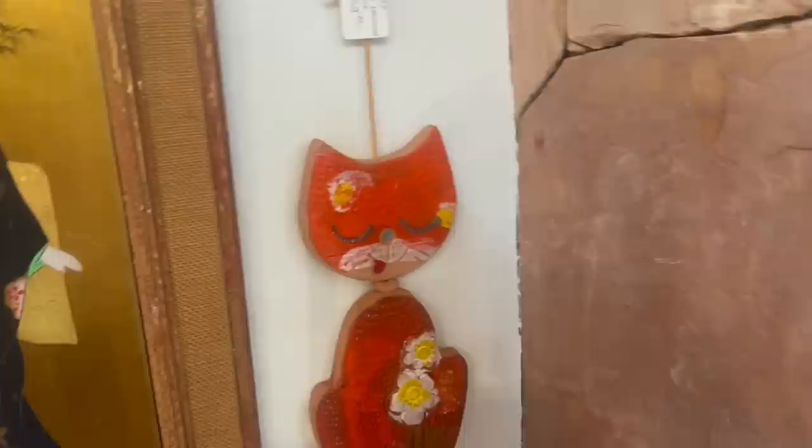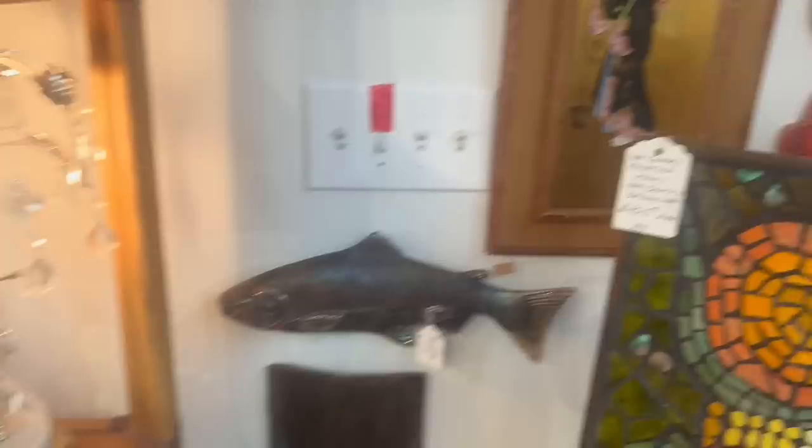Look at this cat. That's so amazing. At $65, I don't think I can do anything with it, but it's fantastic. We're on the right track.